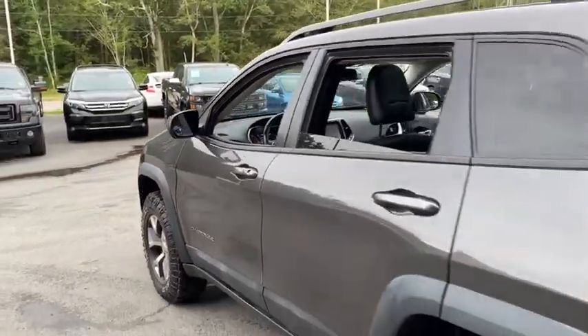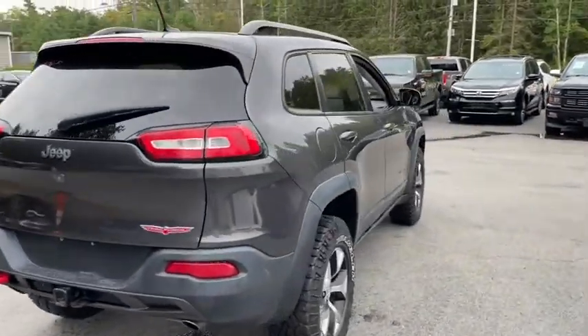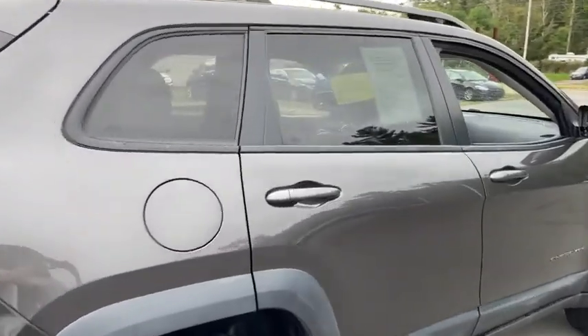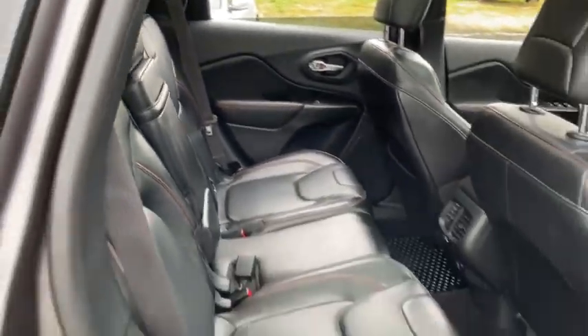Cargo net, rear-view camera, front license plate bracket, tinted glass, Audi color door handles, four-piece floor mat set. This vehicle offers reliability and good looks at a great price. So come in and take a test drive today.